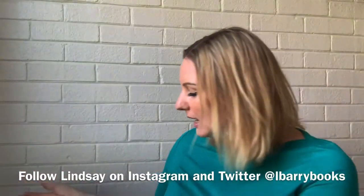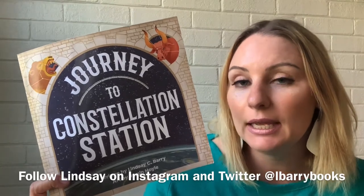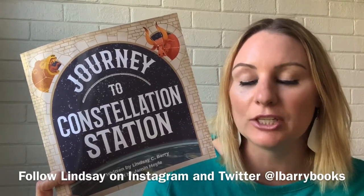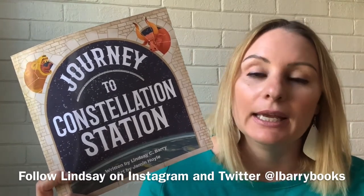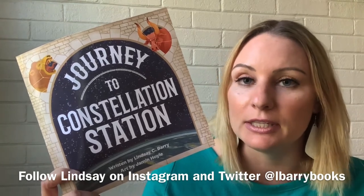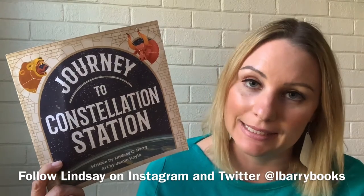Journey to Constellation Station is coming out again, being published by City Different Books, and I have added some additional content. It now has a glossary, fun facts, a lot of things about the constellations and the mythology behind them, a note to parents and caregivers, and some of the craft ideas — so it's going to have a lot of great new content.